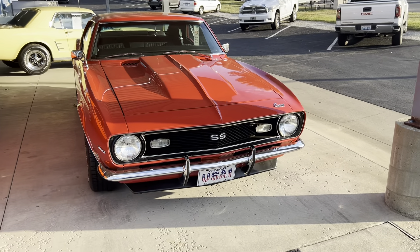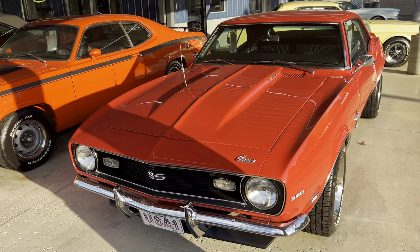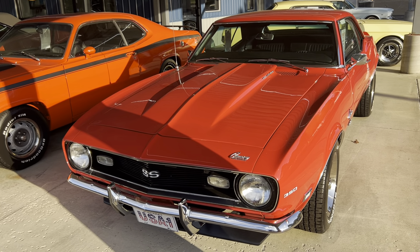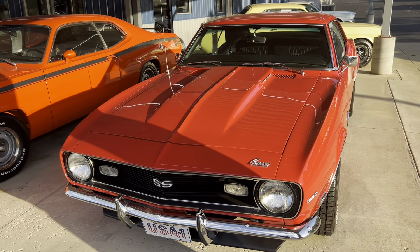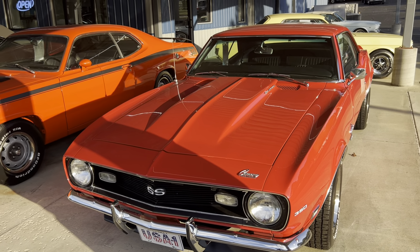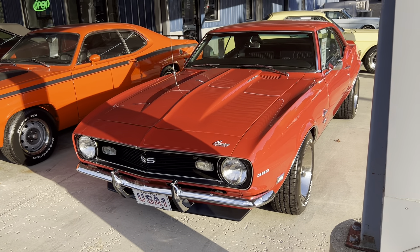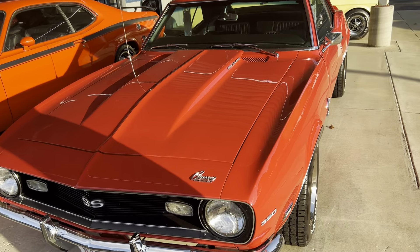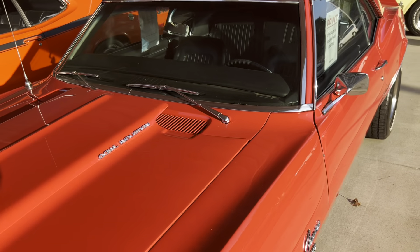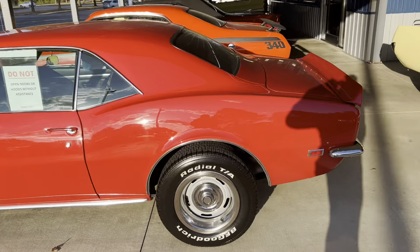Next, we have a 1968 Chevrolet Camaro. This car has a 400 small block, 5-speed transmission, and a 12-bolt rear end — a really awesome car. It's got a Holley Sniper fuel injection system on this. This car should be online hopefully tomorrow if everything works out right. Nice car right here — 1968 Chevrolet Camaro.